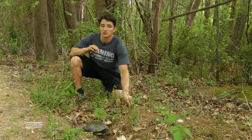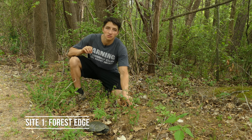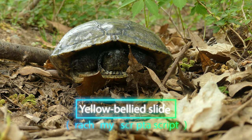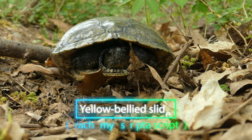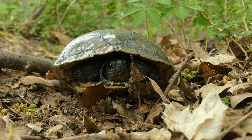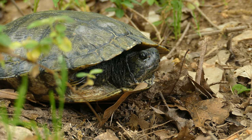Well, it's not a snake, but it's still pretty cool. This, I think, is a female yellow-bellied slider that has come here to lay her eggs. Now, as you guys might know, sliders are actually an aquatic species of turtle, and most of their lives are spent in the water. However, they will come on land during this spring nesting season to find a suitable location to dig a hole and deposit their eggs.